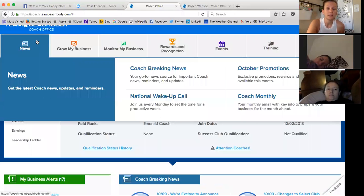Under the News tab, that's basically your coach breaking news, any promotions that are going on, the coach monthly that gets sent to our inbox — this is a copy of what that email looks like. Any national wake-up calls that you want to listen to on replay are all here in the news.